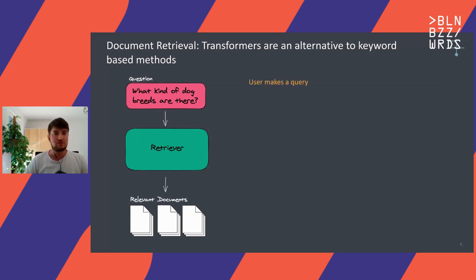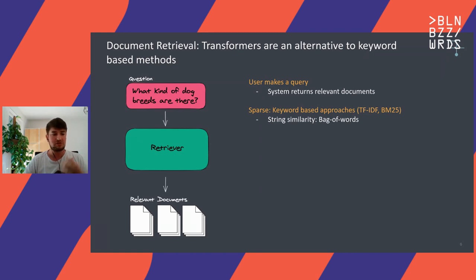For document retrieval, the use case is probably pretty clear — the user makes a query and the system returns a set of relevant documents. Traditionally, we can do that via sparse methods, also called keyword-based approaches. Algorithms there include TF-IDF, BM25, usually also the algorithms that run behind technologies like Elasticsearch. They work with one principle: they try to match similar strings, match keywords. There's a fundamental principle called bag of words — you break a document into separate words, don't care about order, and that's enough to find matches. It's very fast, lightweight, efficient, and works surprisingly well, which is why it has been around for such a long time.